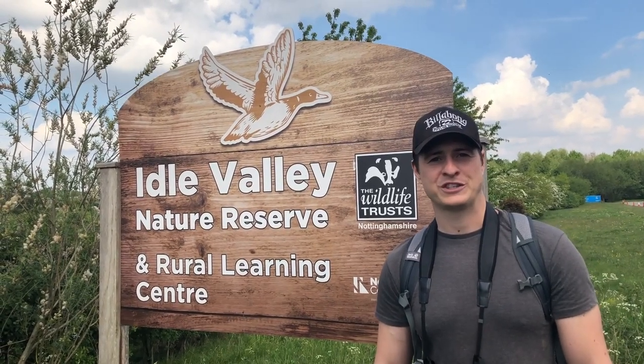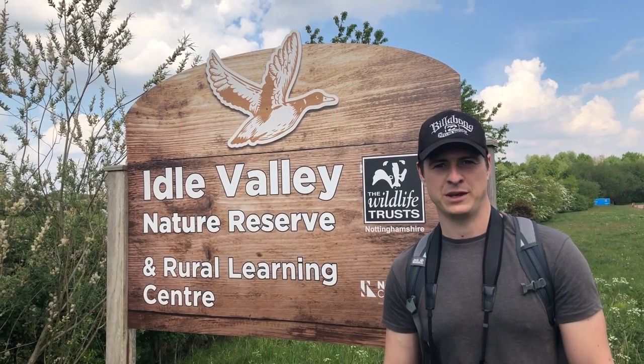Hey everyone, I'm Tom from the Wildlife Trusts and today I'm going to give you a quick virtual tour of Nottinghamshire Wildlife Trust's Idle Valley Nature Reserve, a haven for wildlife just on the edge of Retford.